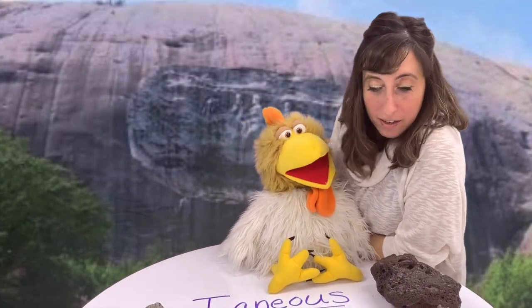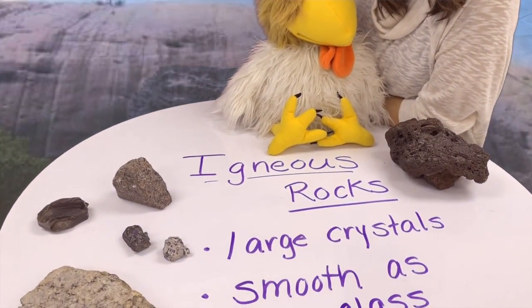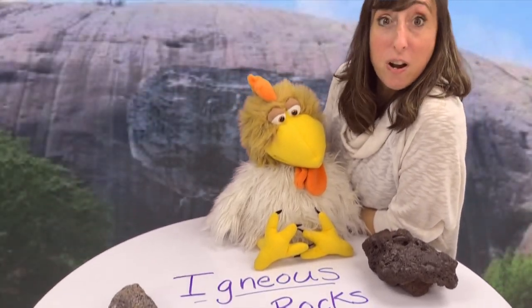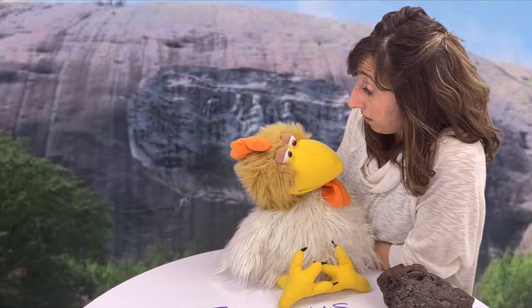Hey Sparky! Do you know what we're learning about today? We're learning about igneous rocks. Igneous rocks? Yeah, igneous rocks. Some igneous rocks have lots of characteristics that help us know that they're igneous rocks. Did you know that? No!